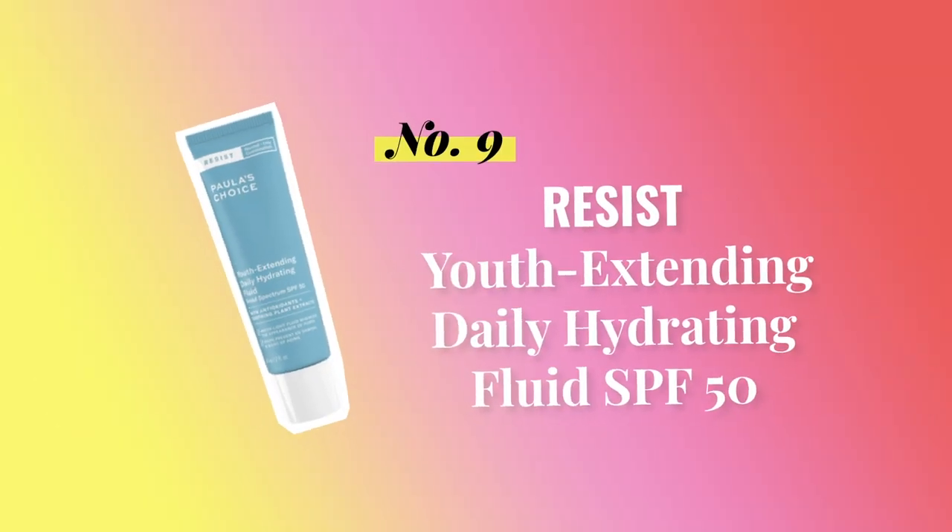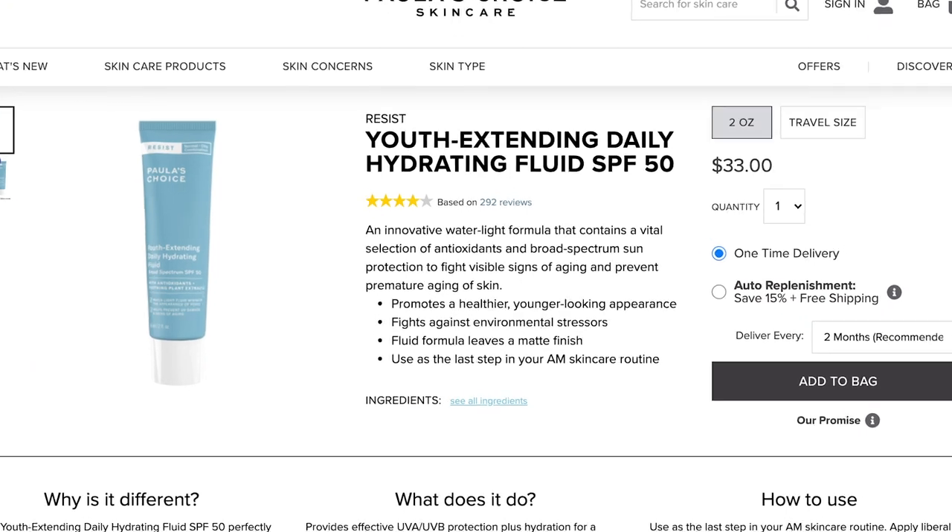We are on to the last range of products from Paula's Choice that has fungal acne safe options — it is the Resist line, and it's probably one of my favorites. It also has three options. The first product is the Youth Extending Daily Hydrating Fluid SPF 50 — I love this sunscreen so much. It is $33 for 2 fluid ounces and gives a nice satin matte finish. SPF 30 is the bare minimum I'd recommend, but 50 is much better. I love that it evens out my skin tone after just applying it, works great without foundation, and gives an amazing primer base for makeup.